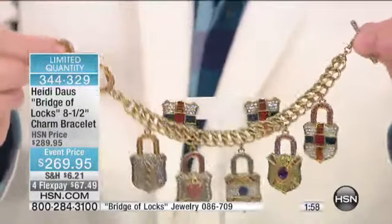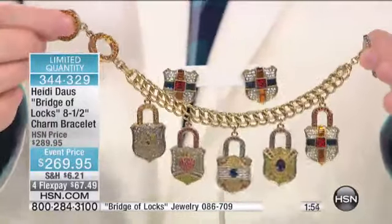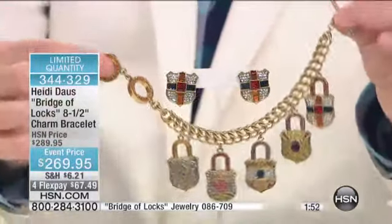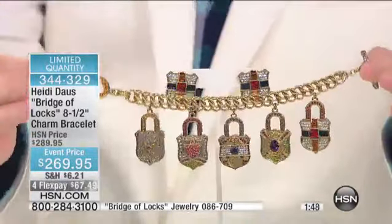This is a very exciting bracelet. And Heidi, you've done a variety of different locks. There are a hundred of these left. Each one of those beautiful locks is different and pavéd differently.